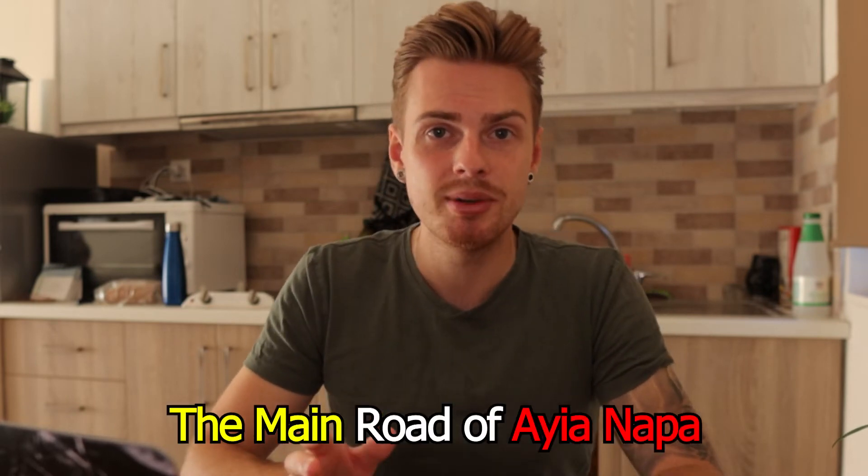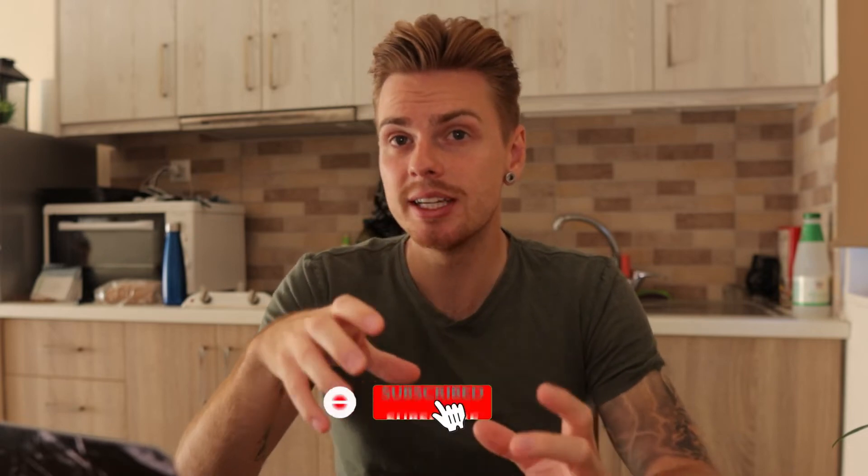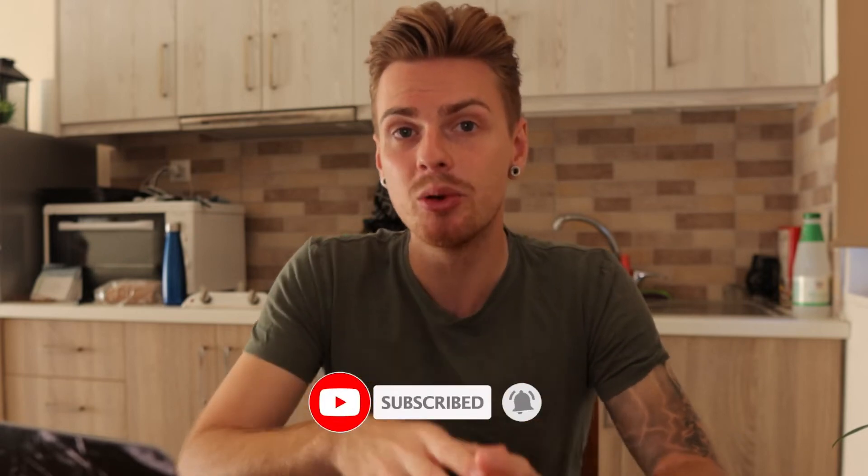Walking back into Ayia Napa, you all know about the main road where you find all the shopping, nice bars, and restaurants. There are also amazing things to explore in the main town itself. If you walk up toward the bar street, you'll find the super big sign — with massive letters spelling out 'Ayia Napa' — and right next to that sign is the next place I want to talk about.